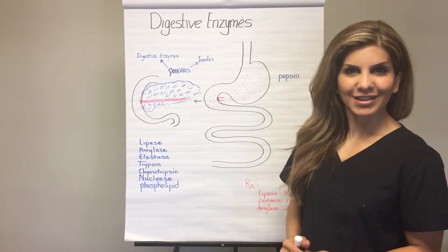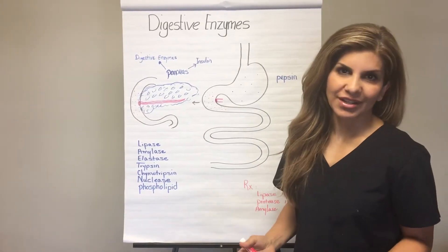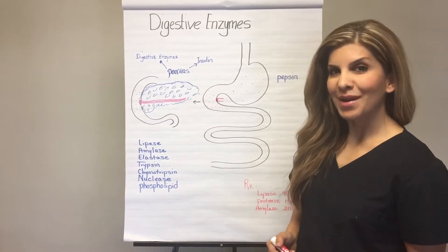Let's talk about digestive enzymes. Should you take digestive enzymes? Let's review the basics.